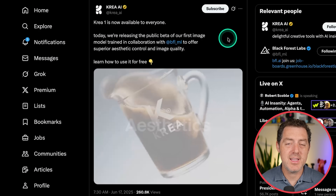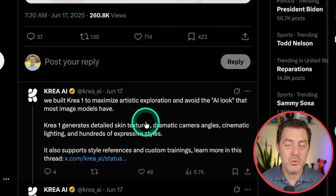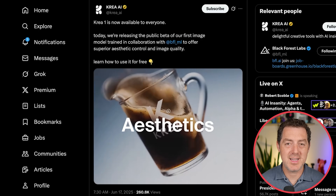Kriya 1 is available — a text-to-image model in collaboration with Black Forest Labs. They specifically built this image model to avoid the AI look, which is a noble cause. We'll see if it actually works. You can test it for free right now at kriya.ai.